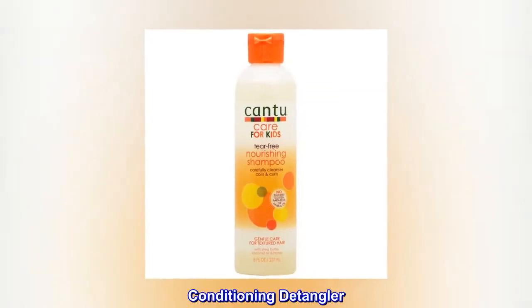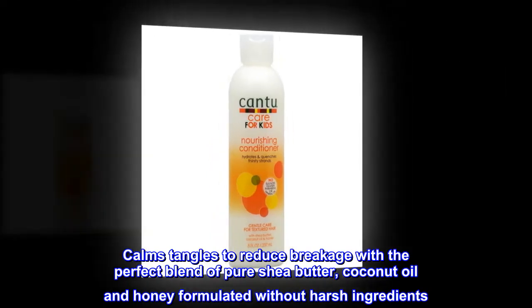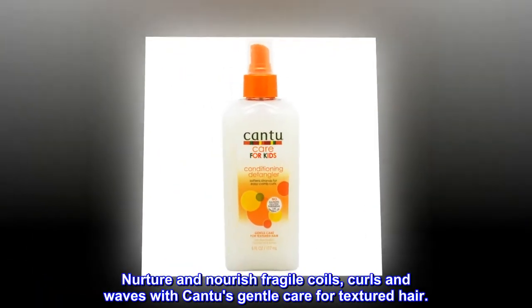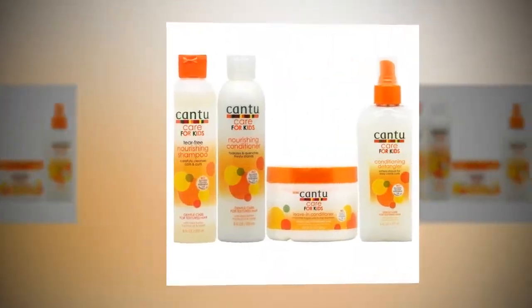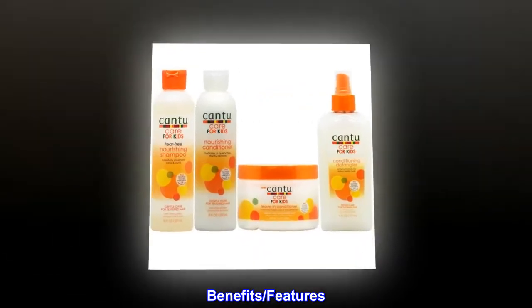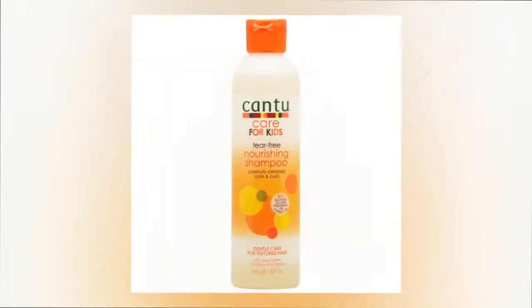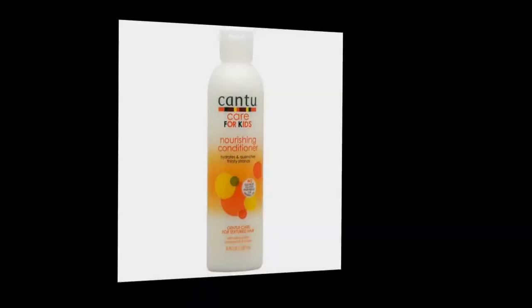Conditioning Detangler. Combs tangles to reduce breakage with the perfect blend of pure shea butter, coconut oil and honey, formulated without harsh ingredients. Nurture and nourish fragile coils, curls and waves with Canticare for Textured Hair. Benefits and features: Softens strands for easy combing. Adds slip to the hair, reducing breakage.